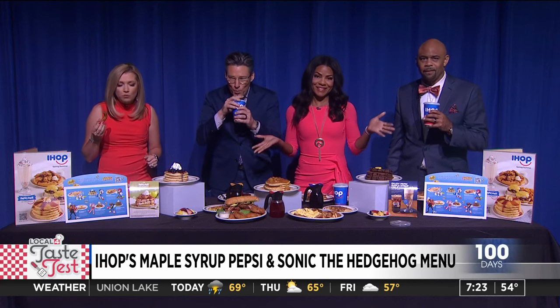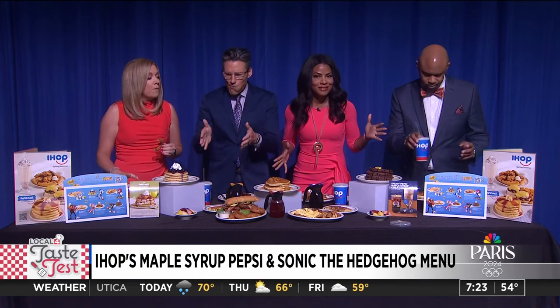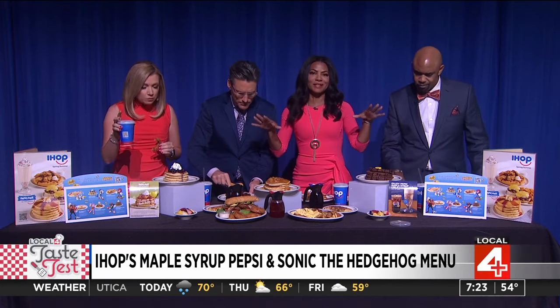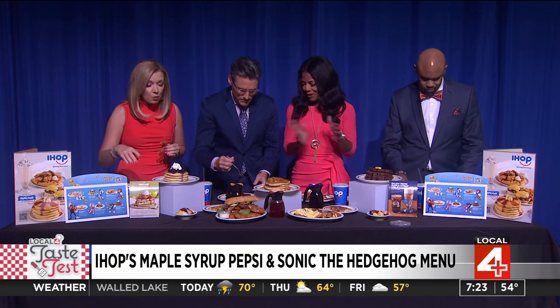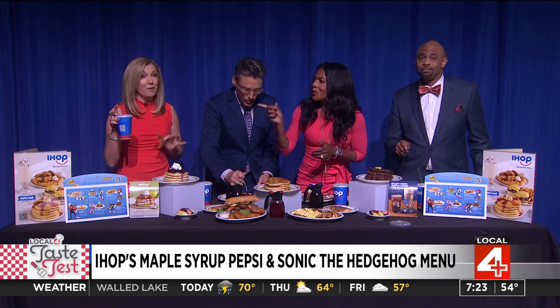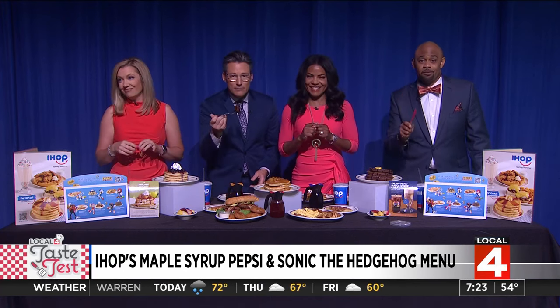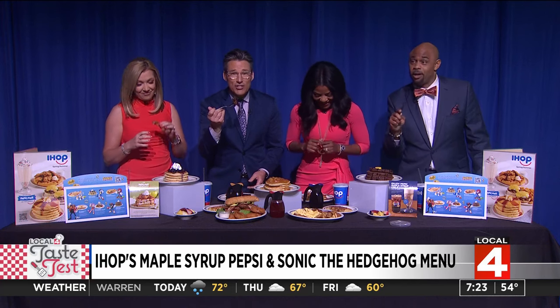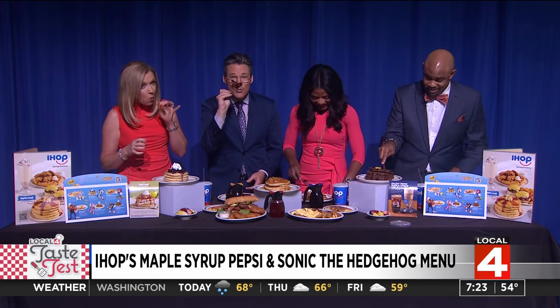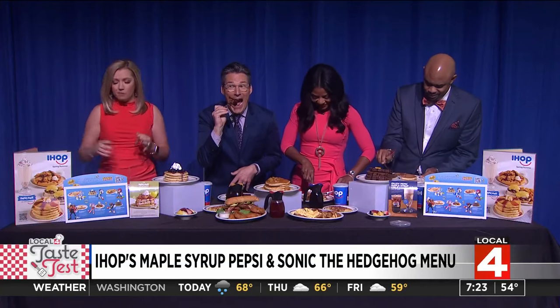There are over a dozen IHOP restaurants throughout Metro Detroit, and of course there are nearly 30 across the state of Michigan, so plenty of places to take the family and take advantage of all the great new menu items. You can also try this as a float — add the ice cream, and I think that would be excellent. A big thank you to Metro Detroit IHOP locations, and if your kid likes chocolate chip pancakes, thank you, IHOP.